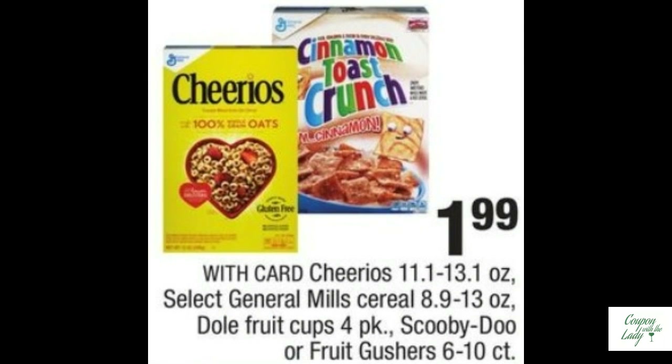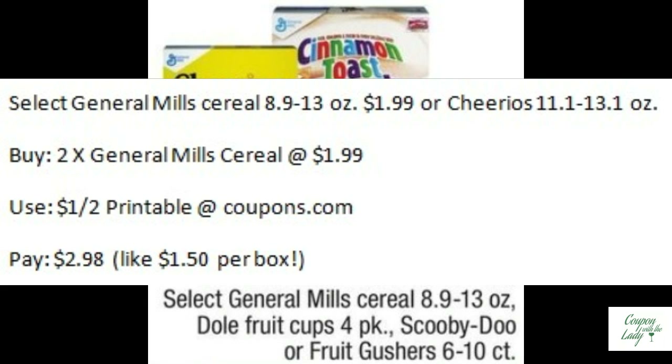General Mills Cereals are going to be on sale for only $1.99 each. Grab two of those boxes, use the $1.00 off two printable from coupons.com, and you'll only pay $2.98. That's a buck and a half each.